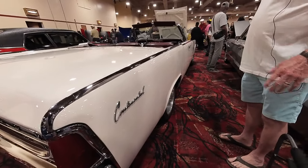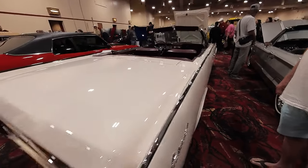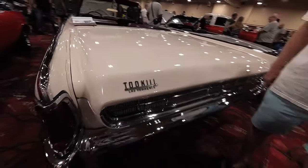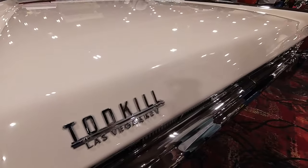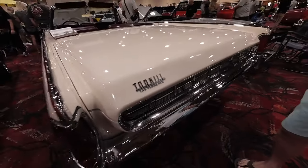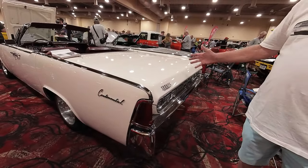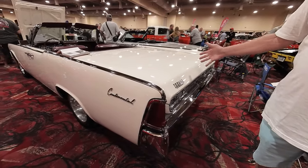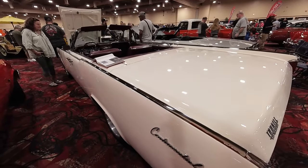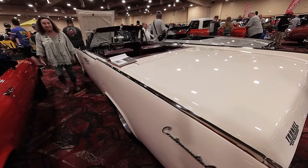I did get tired of all the constant maintenance that it took on an old engine to keep it running. This is the original dealer tag on here. I ran into a guy up in Moapa who used to work at that dealership — he was the service manager during the period that this car was sold. He told me he probably touched this car, and that the dealership was where the Strat is today. That's a nice piece of local history.